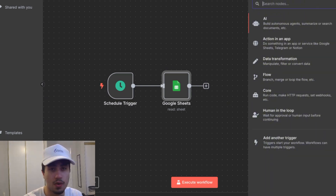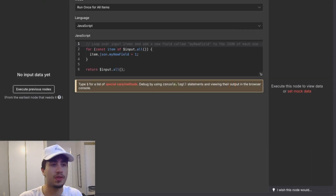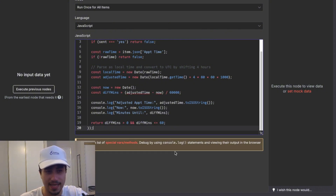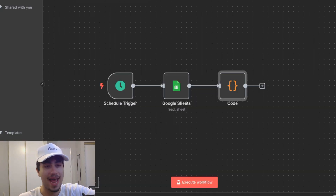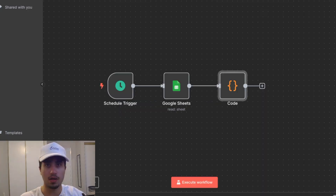To do the filtering, we're going to add a code node. In the code node, set the mode to 'Run Once for All Items,' set the language to JavaScript, and paste in the code — I'm going to put this in the description so you can copy and paste it. As long as your appointment time in Google Sheets is in the correct format, the code will work. Make sure the appointment time matches that format exactly.